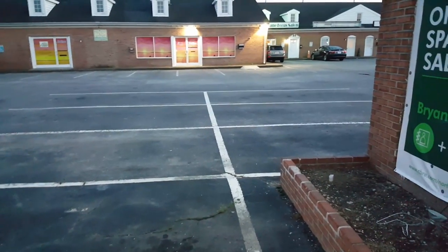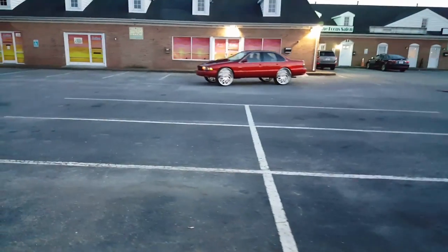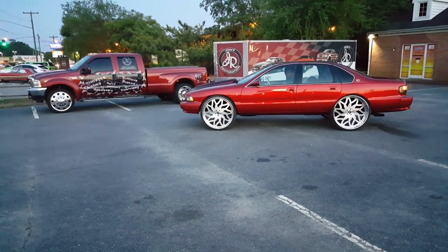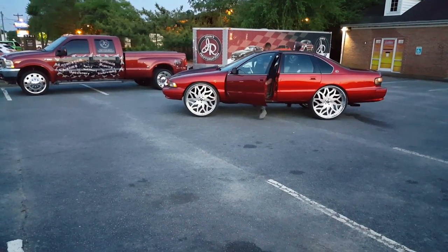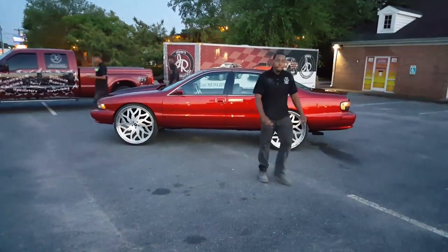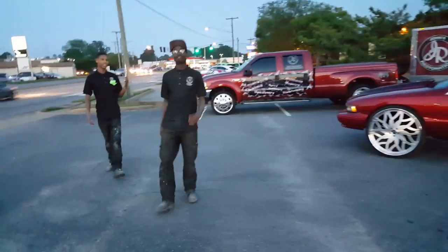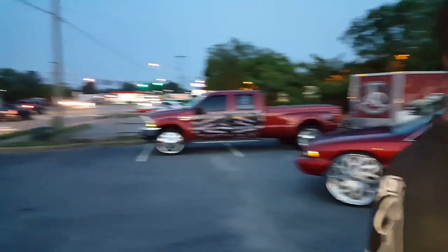What's up, it's your man Big John from John's Restoration. We got this 95 Impala SS getting ready to go back to Brooklyn. Got my crew right there — that's nephew Gene right there. What's up, nephew? Then we got youngster right here, we got young Carter. John's Restoration, y'all see it.